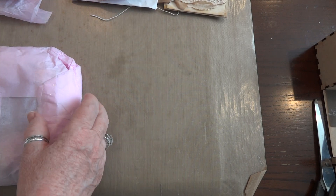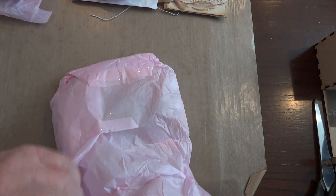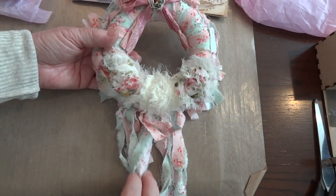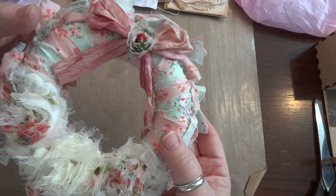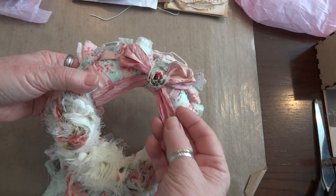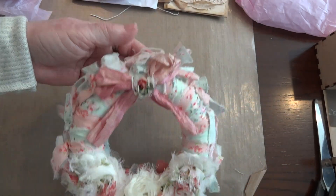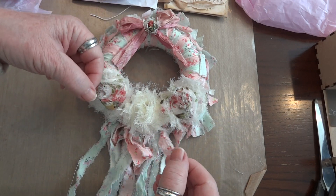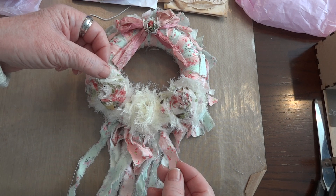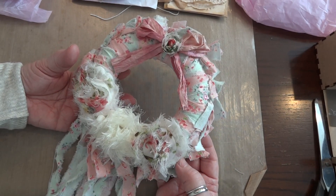I meant to open this up so you wouldn't hear all the crackling, but I forgot. Oh my gosh — she sent me one of her wreaths! Look at that, oh it's just beautiful and it's so shabby. Look at that with the rosettes and the fabric she used — I love the green and the pink and the seam binding bow and the little shabby rose there. Oh my gosh, it's so adorable. I'm gonna hang this up right on my doorknob, or I have to get some more of those wall hangers — you know the ones that when you take them off they don't hurt the wall — so I can hang it right behind me.